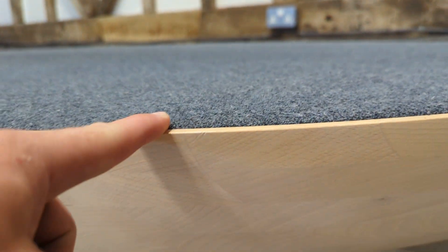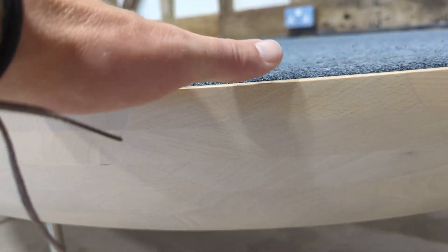The distance you see from the top to the bottom is all padding, so it's actually incredibly comfortable. The craftsmanship is superb. Look at the curve.